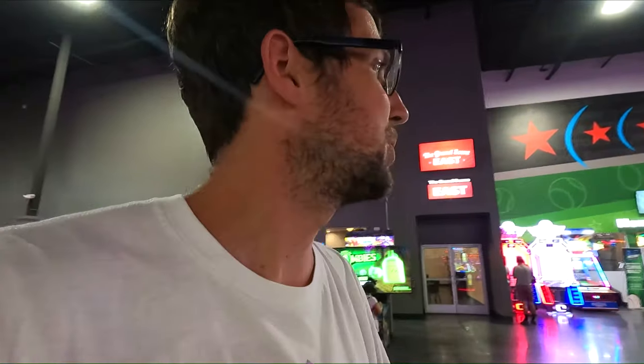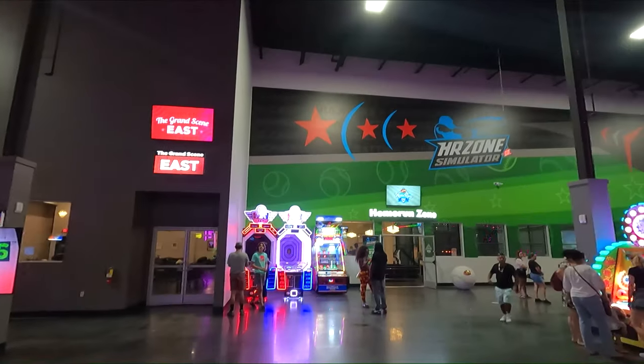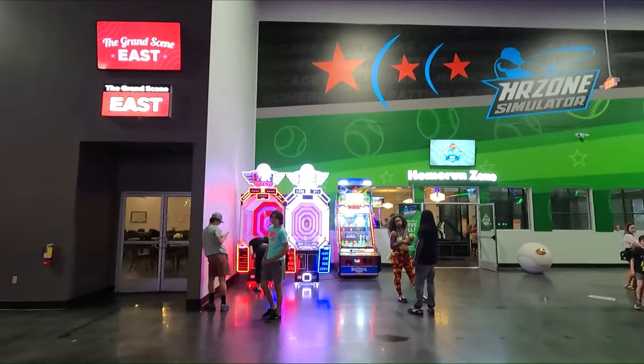I like how everything in here is nice and spread out — everything is not crammed together where it's on top of you. So that's pretty nice. And they've got some batting cages in here too, called the HR Zone Simulator. Go in there and do some batting practice if you want.